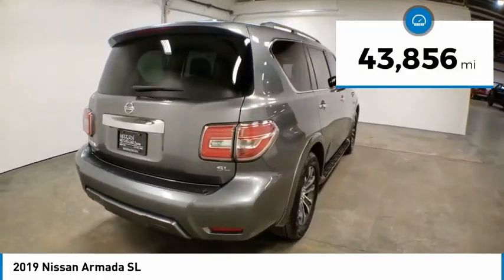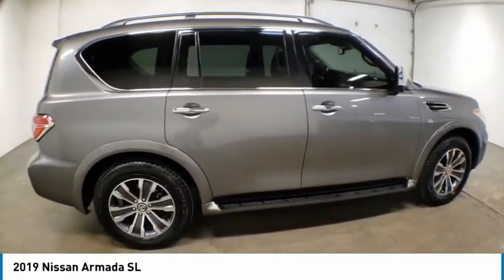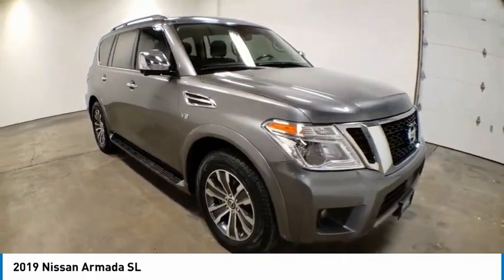This vehicle has less than 45,000 miles. Here are some of this vehicle's great options: electronic stability control, power lift gate, brake assist, traction control, remote keyless entry.